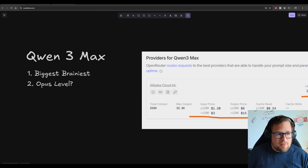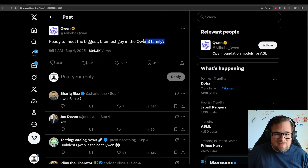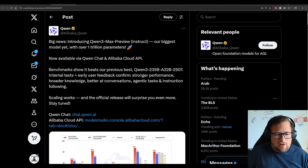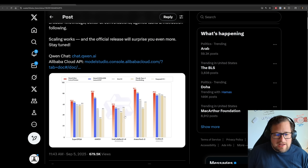QIN3 Max, the biggest, the brainiest guy in the QIN3 family, as they put it. It's got about a trillion parameters, a little bit over a trillion. It does benchmark quite better than the original version, the QIN3 235B model.